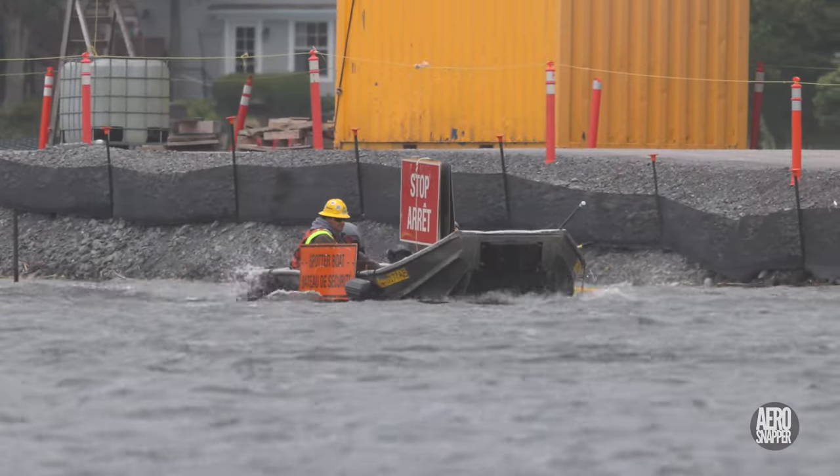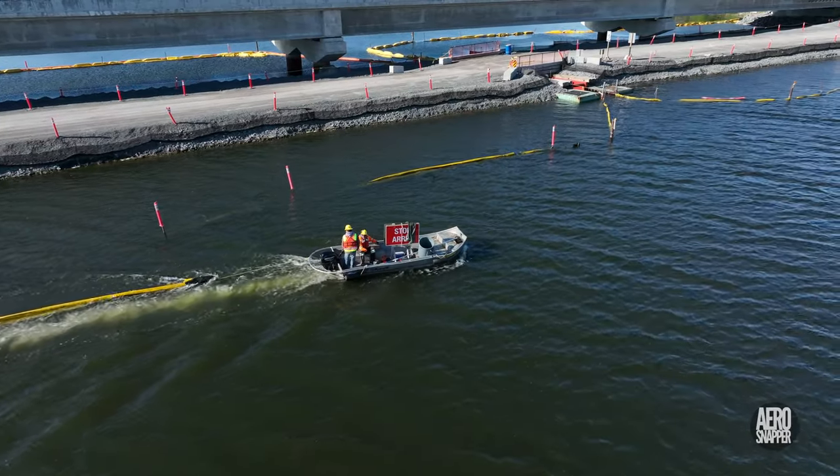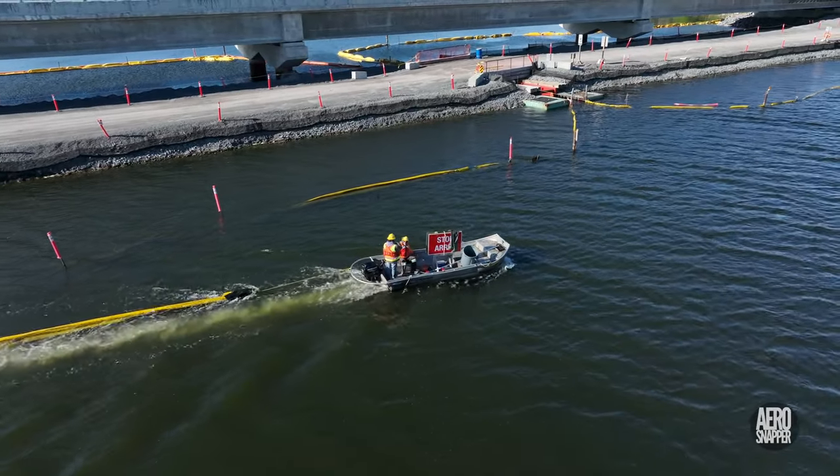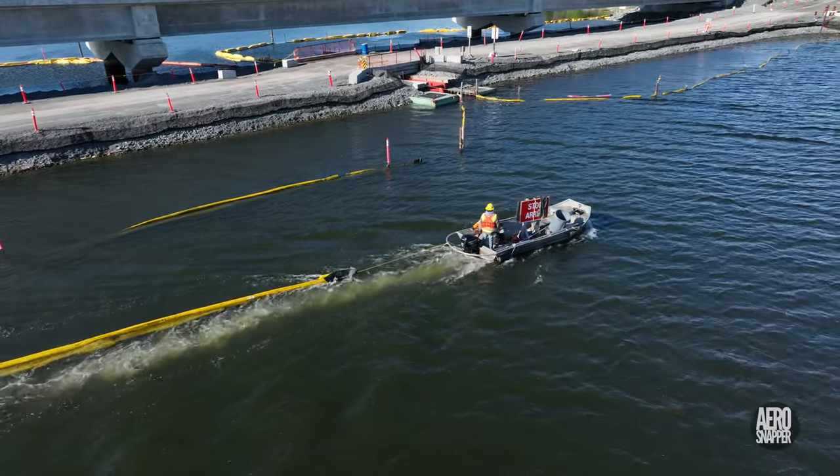With the Rideau Canal now open and the lift bridge raised, the boats are playing a greater role, including monitoring and managing the various environmental protection measures.